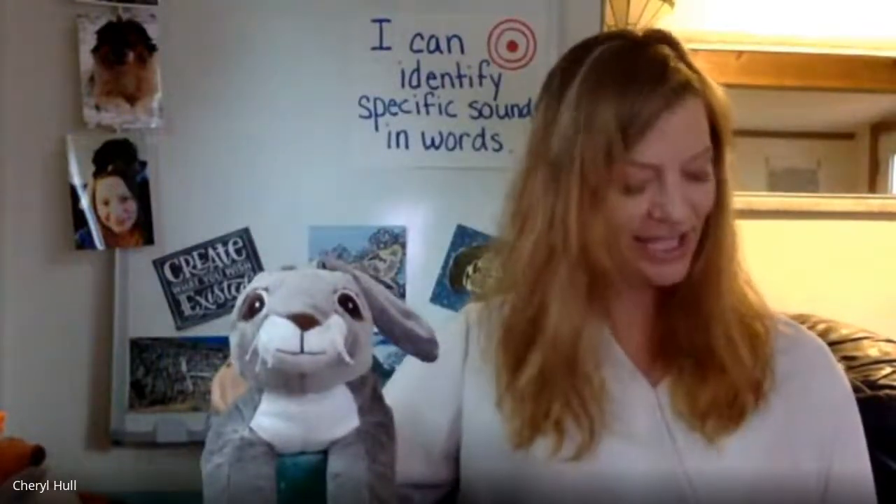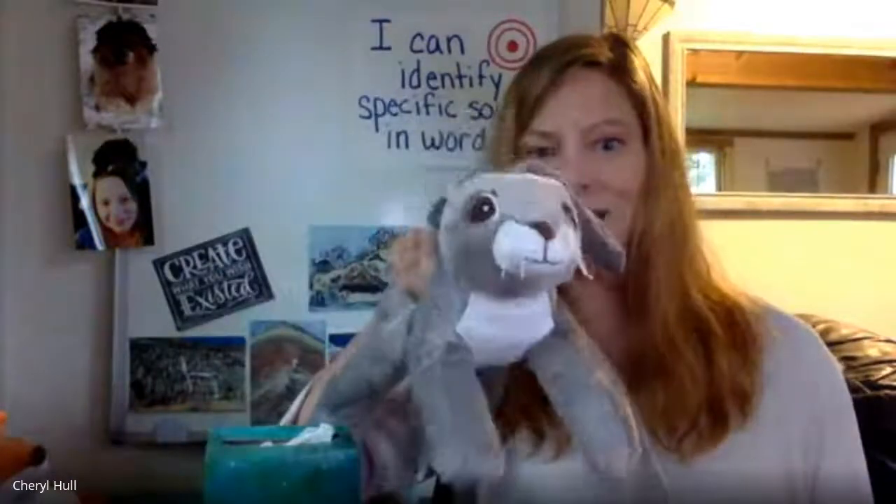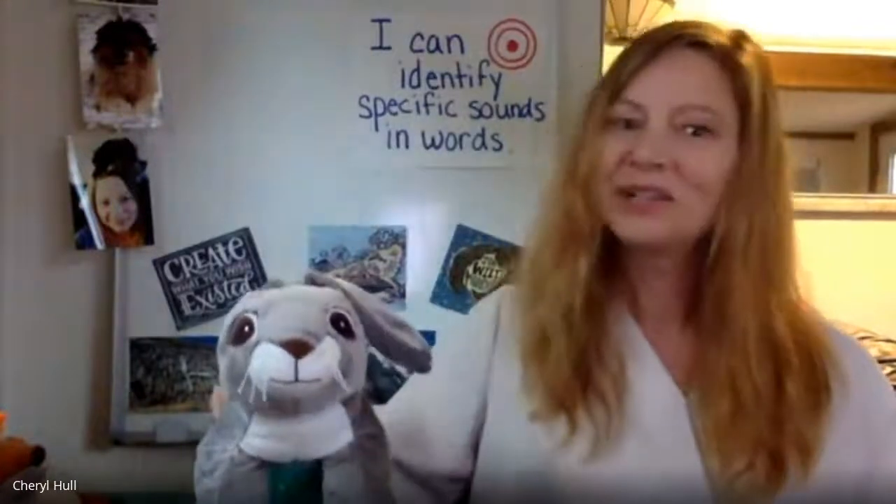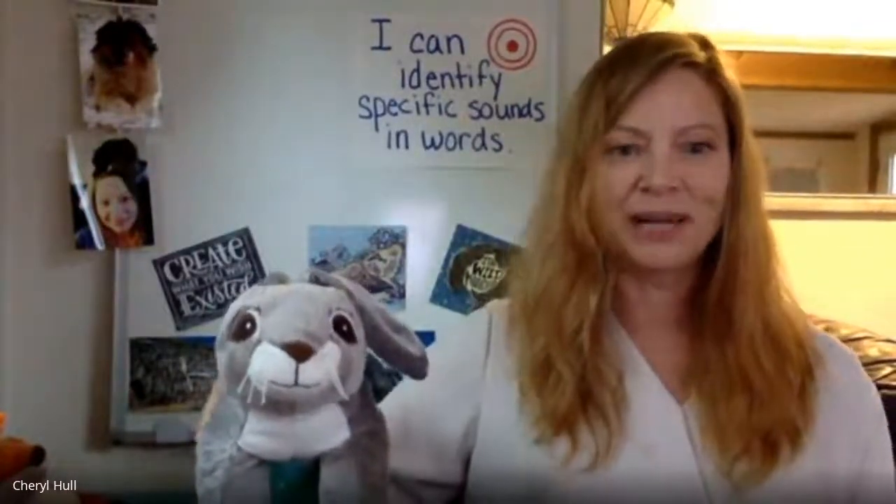Let's do one more set of words. Get, let, feet. Say it with me: get, let, feet. Which two words rhyme? Get and let. That's right — get and let rhyme. Great job identifying rhyming words, everybody.